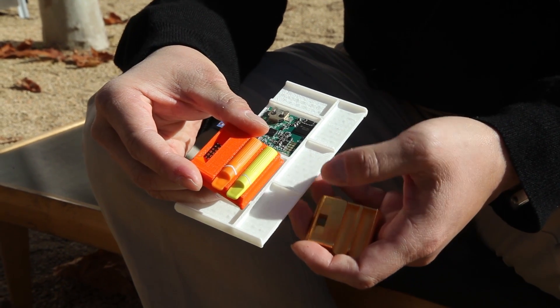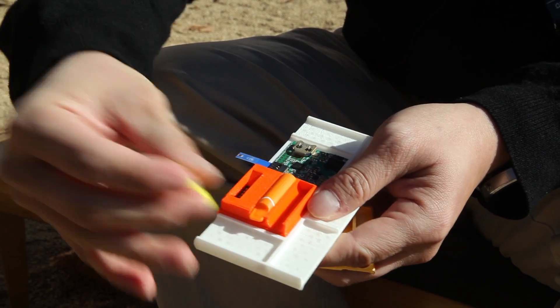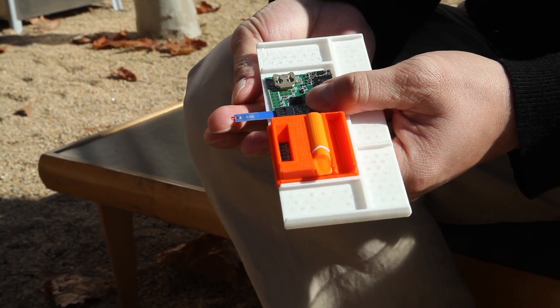I'm Joseph Kim from KPR Ultrasound. I developed a glucose medical module. I can simply take out the lancet from the cover, sting it, and put my blood on top so I can check my glucose meter.